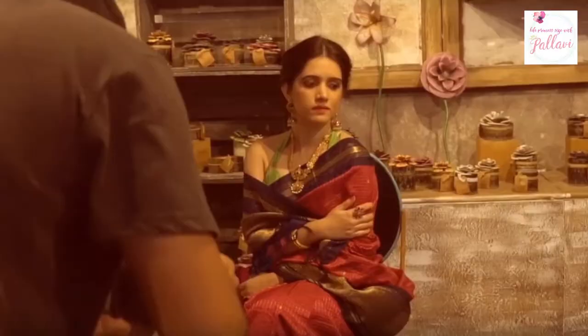Hi guys! Welcome once again to Life Princess Eyes with me Pallavi. So last week you were behind the scenes of my photoshoot and that was just so much fun. I hope you guys have watched that video. If you haven't already, please click the link and watch that super fun video of my photoshoot.